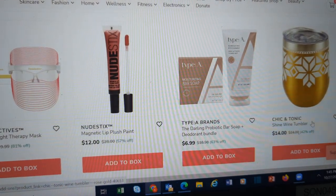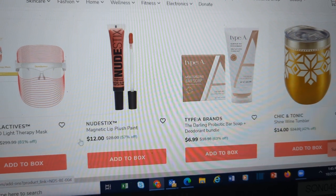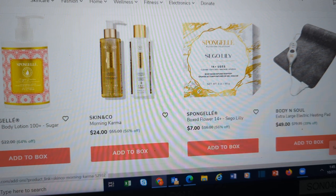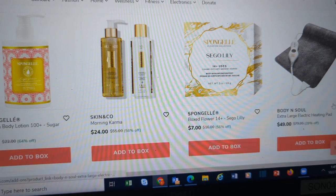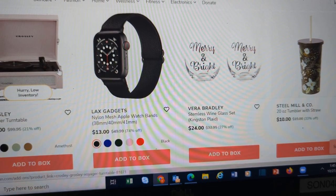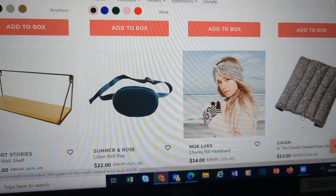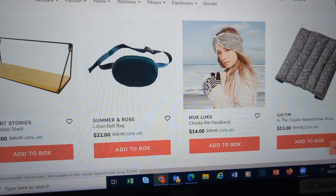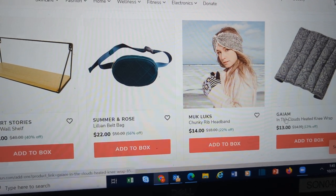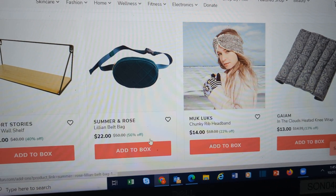Algenist. Cute wine tumbler from Shakin' Tonic. Skin and Co. Morning Karma. Heating pad. Another turntable — this one has low inventory. Wine glasses. Another tumbler. This is the headband. A heated knee wrap — you can heat the whole body from them if you want. Cute little belt bag.